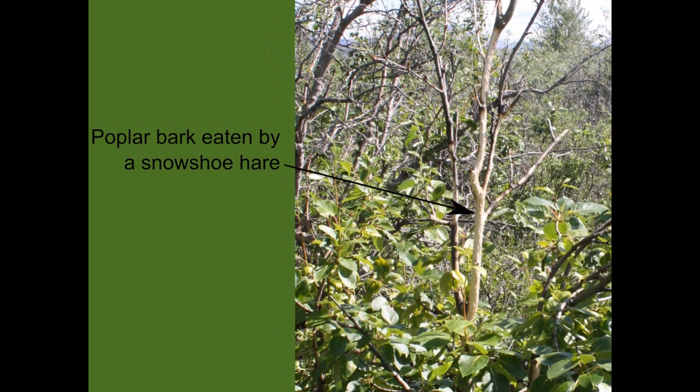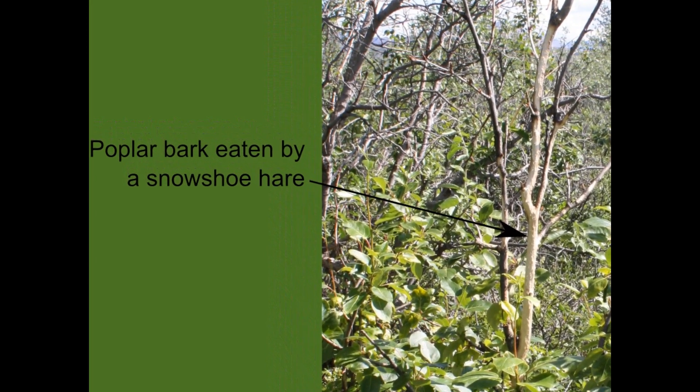A light-colored branch labeled poplar bark eaten by a snowshoe hare. The twigs, bark, and leaves of birch, aspen, and poplar are food sources for animals such as hares and moose.